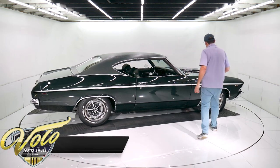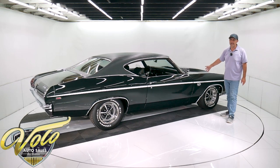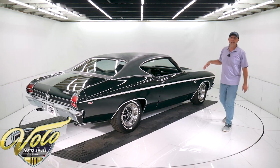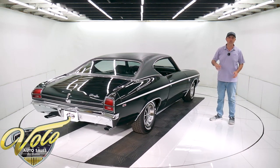It's all been rebuilt — the whole front end, the steering, suspension, springs, shocks — all that's been redone front and back. It has the F41 suspension, which means it has sway bars front and back and boxed rear control arms.